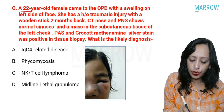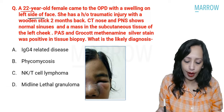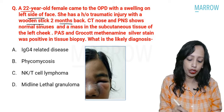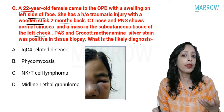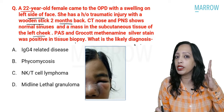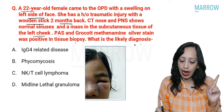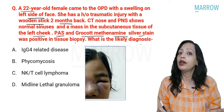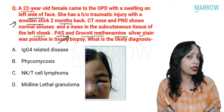The next question: a 22-year-old female came to the OPD with a swelling on the left side of face. She has a history of traumatic injury with a wooden stick two months back. CT of the nose and paranasal sinuses shows normal sinuses and a mass in the subcutaneous tissue of the left cheek. PAS and Grocott methenamine silver stains are mentioned. Whenever there is injury with a vegetative matter, always think of fungal disease. Any methenamine silver stain positive — be it Grocott or Gomori — points toward a fungal disease.